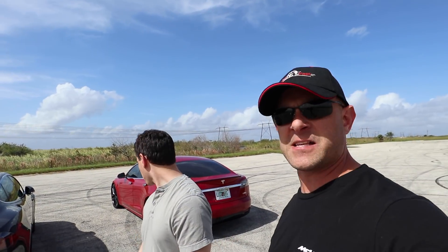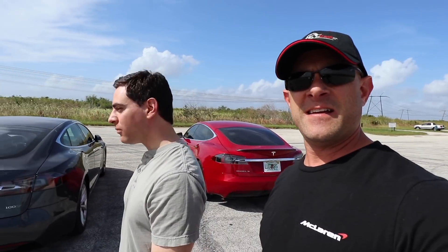Hey everybody, Brooks from Drag Times here. I'm here with Fadi — we've been talking online for about 10 years but never met before. He's finally down in Fort Lauderdale, we hooked up and we're doing some fun racing stuff. I'm here with the Tesla Model S P100D.